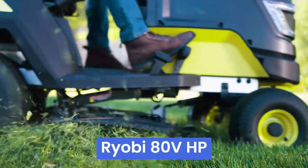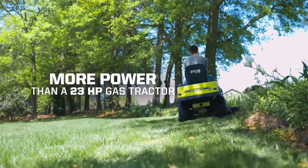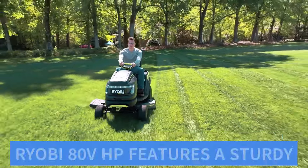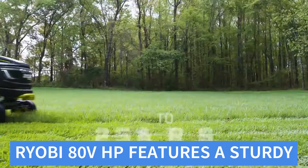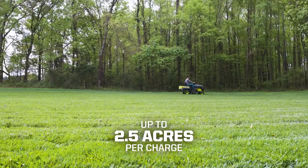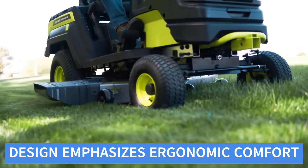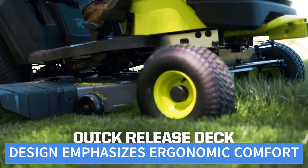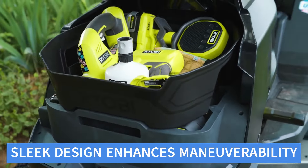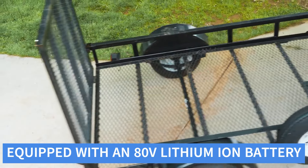Number 1: Ryobi ADV HP. The Ryobi ADV HP is a high-performance electric lawn mower designed to offer powerful and efficient lawn care with a focus on eco-friendly operation. The Ryobi ADV HP features a sturdy, robust build with a 21-inch steel cutting deck, providing durability and a broad cutting width suitable for medium to large lawns. The mower's design emphasizes ergonomic comfort, with an adjustable handle and a high-back padded seat for extended use. Its compact, sleek design enhances maneuverability and storage convenience.